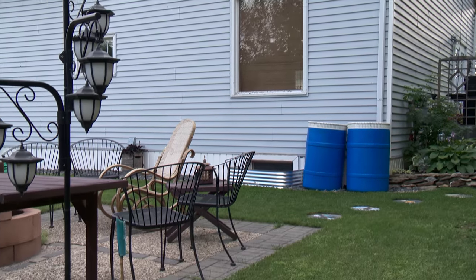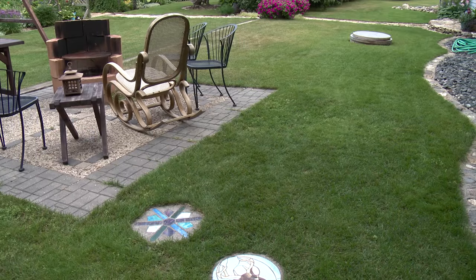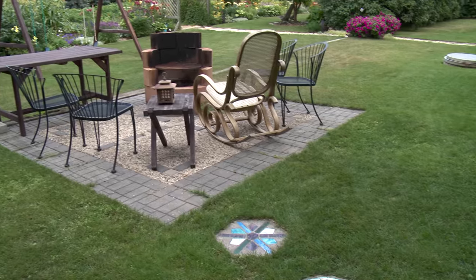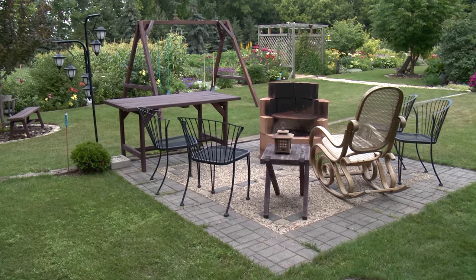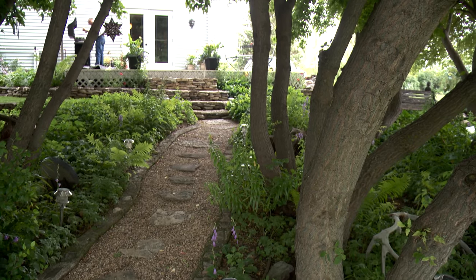Even though they've done countless hours of yard beautification work over the years, they're still not done. Kathy says their next project is to eliminate some of the lawn near the house by putting in a scenic dry riverbed, which will extend right into the nearby garden.